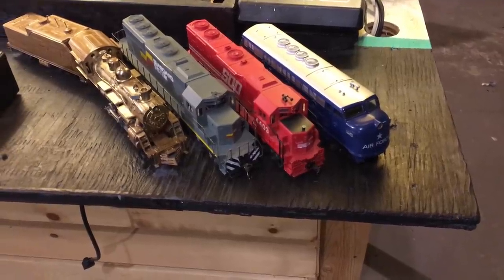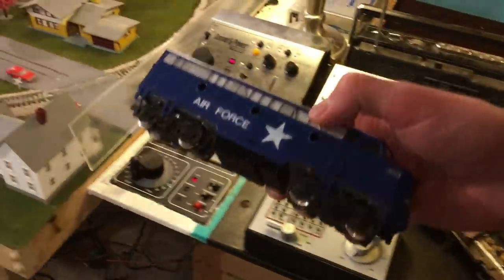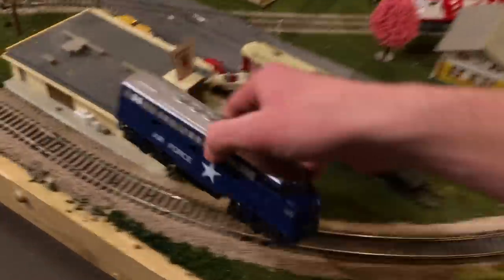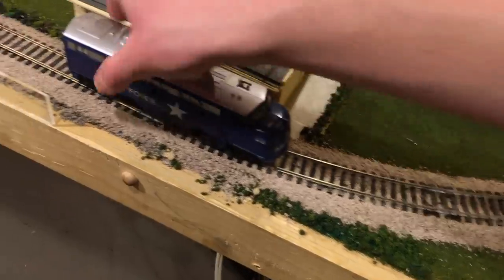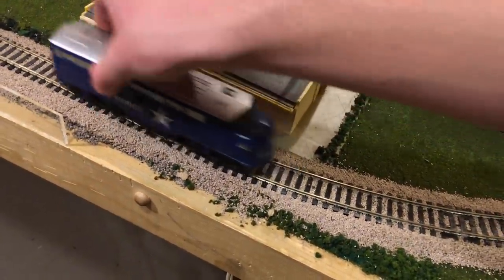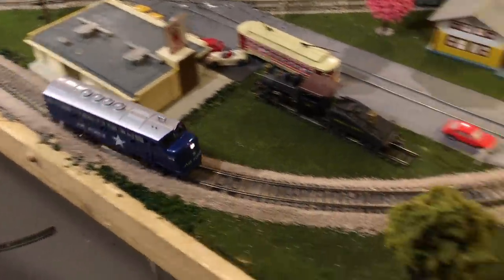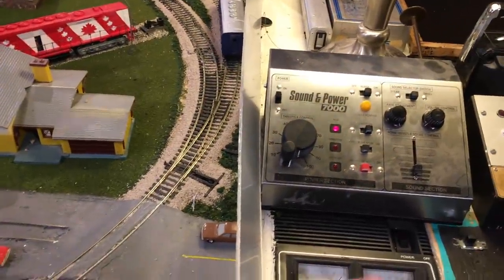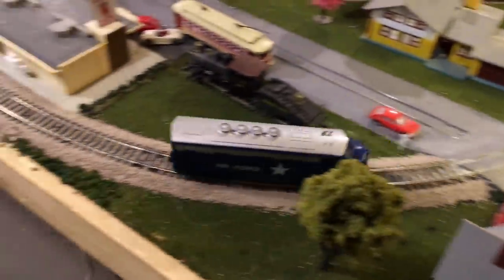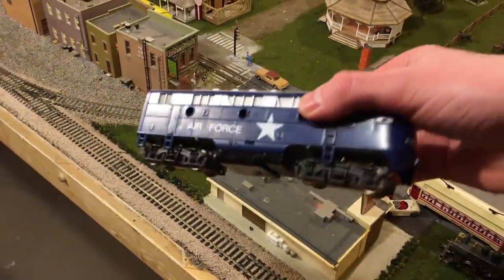Now we're going to find out what out of this lot actually runs, starting with the Air Force locomotive from Model Power. The person at the train show who sold me this said it ran, and to prove it they ran it on one of the layouts at the show — and it did run fine. Yeah, fine runner. It's not going to win any beauty contests, but it runs well and it's sort of cool.